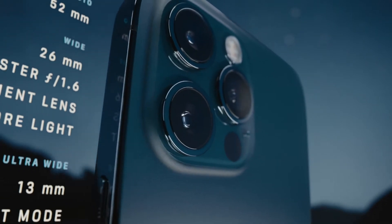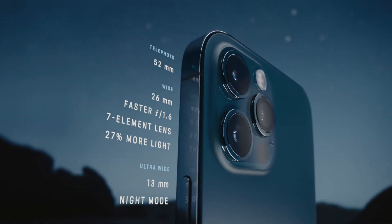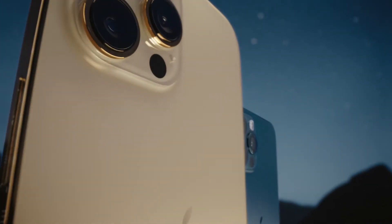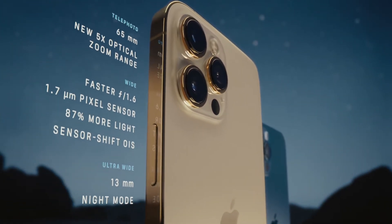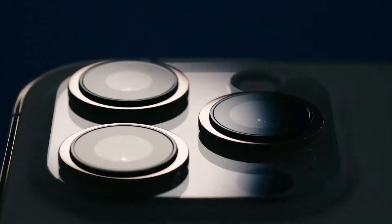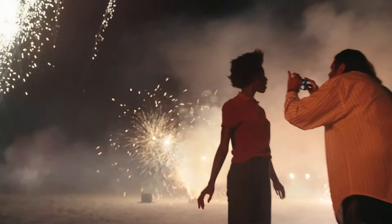A new and improved Pro camera system makes the 12 Pro the photographer's iPhone. The larger iPhone 12 Pro Max takes these innovations even further. Its bigger sensor dramatically increases the detail capture and helps improve low light performance by 87%.